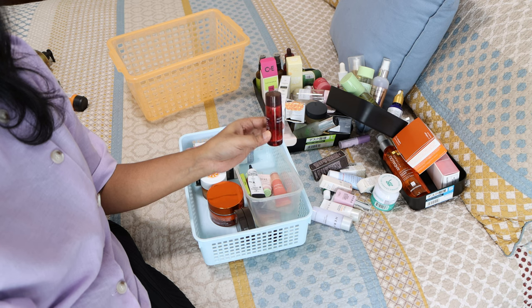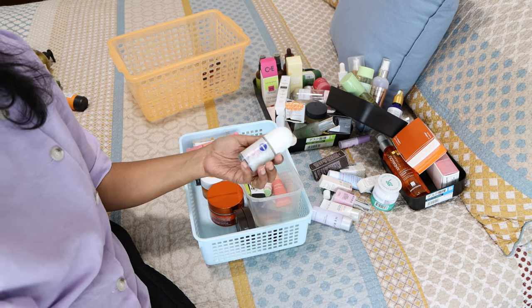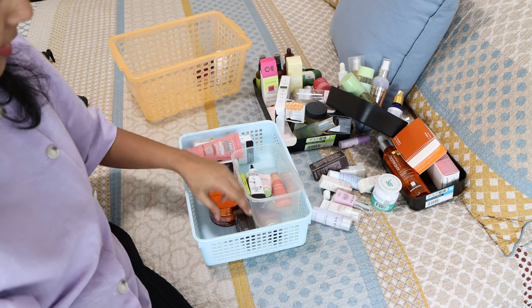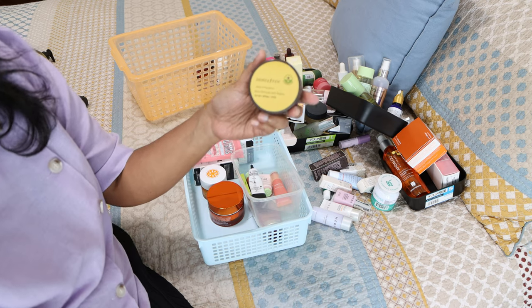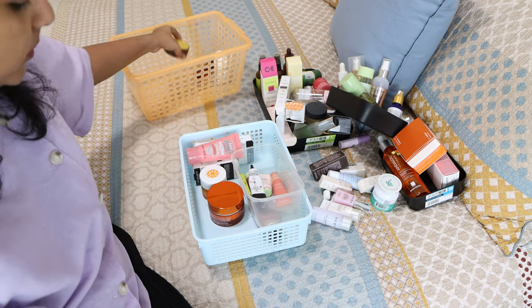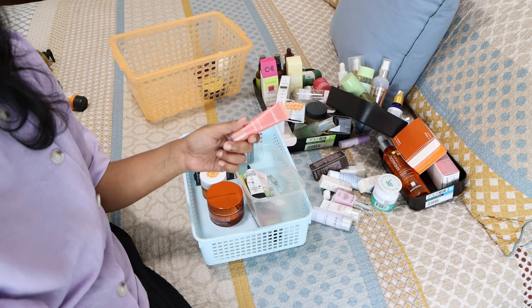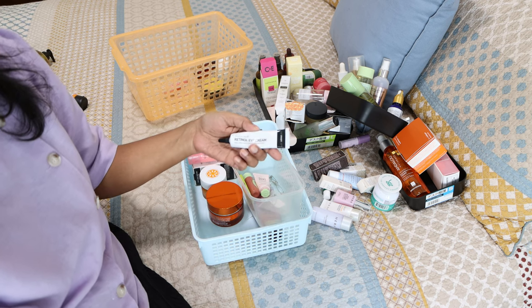There's an extra whitening Nivea deodorant I don't really use anymore, I'll leave it. Then we have the Innisfree Jeju Volcanic blackhead-out balm — this one didn't work out for me. The Laneige lip balm — I've used this one. The retinol eye cream from The Inkey List — I'm using this currently.